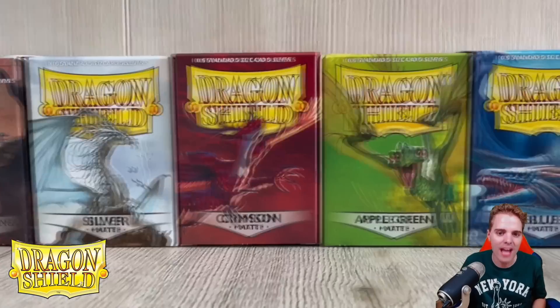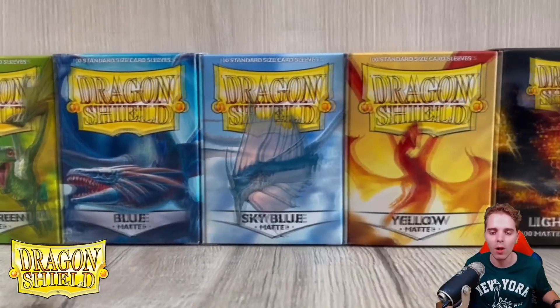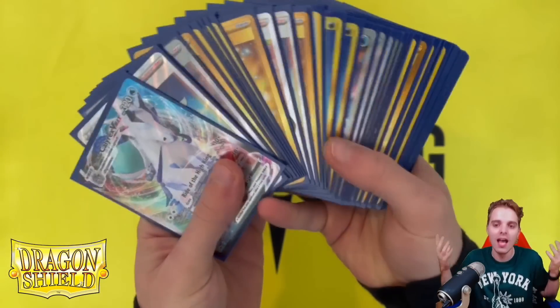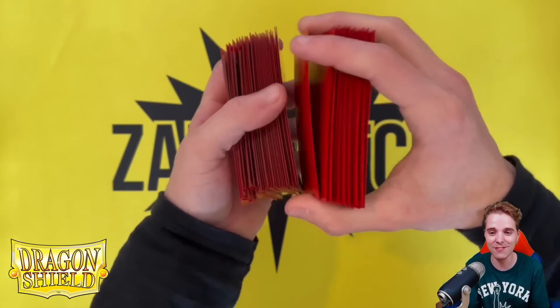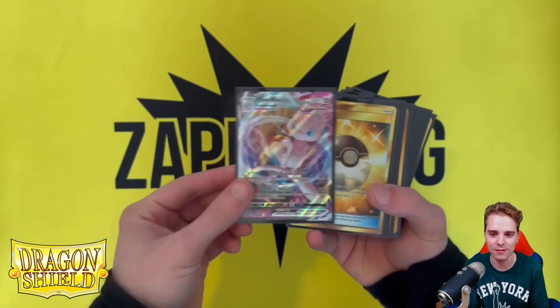Last but certainly not least is DragonShield.com. There are links down below for Europe and US customers alike, where you can buy sleeves, binders, and deck boxes — DragonShield is the best brand out there to protect those beautiful cards. The sleeves shuffle really well and I definitely recommend everybody getting a couple of these sleeves.